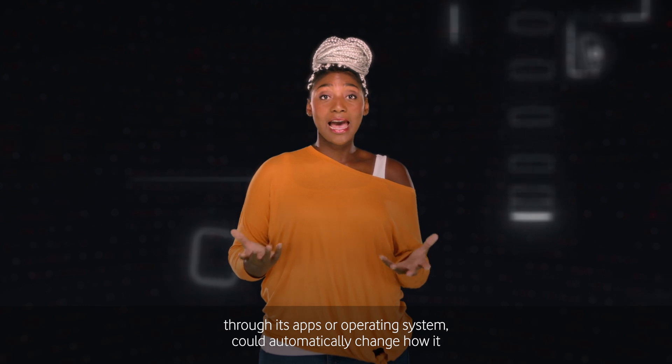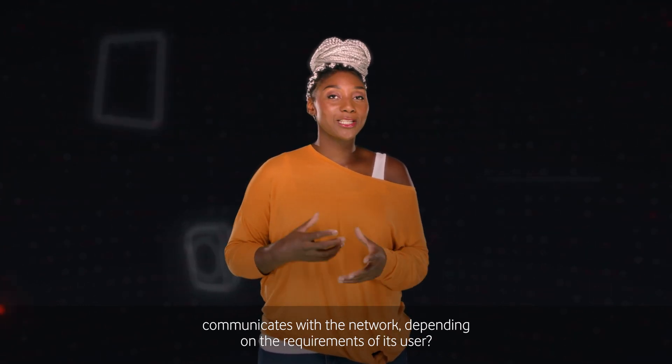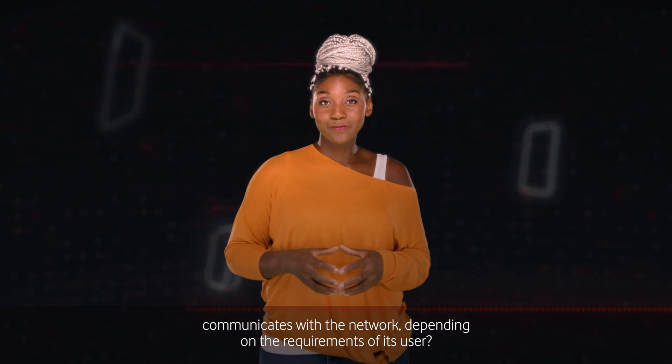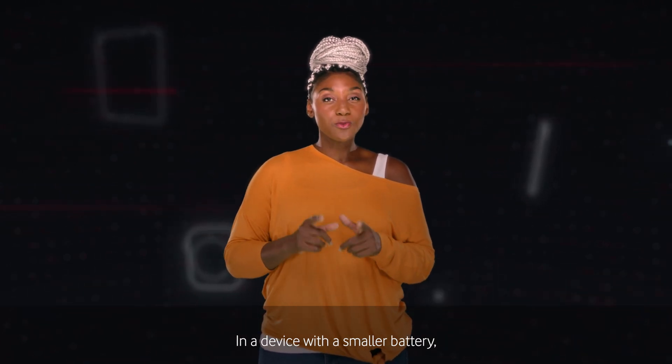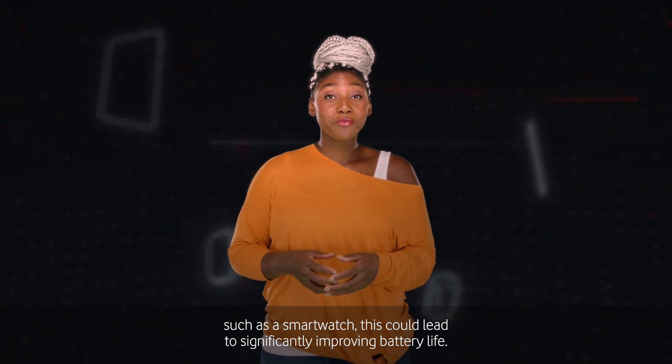What if a device, through its apps or operating system, could automatically change how it communicates with the network depending on the requirements of its user? In a device with a smaller battery, such as a smartwatch, this could lead to significantly improving battery life.